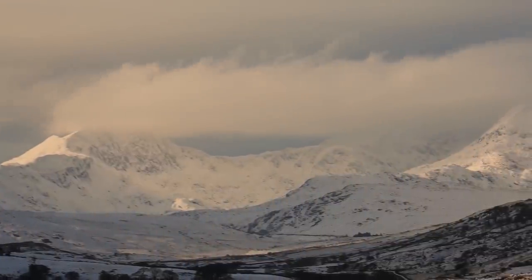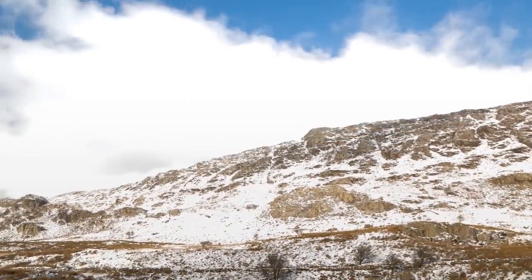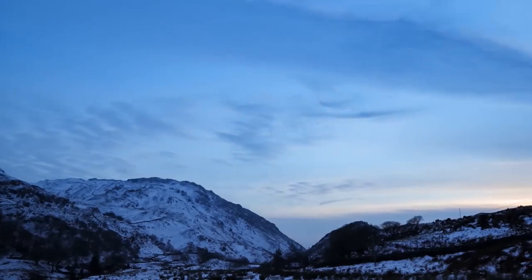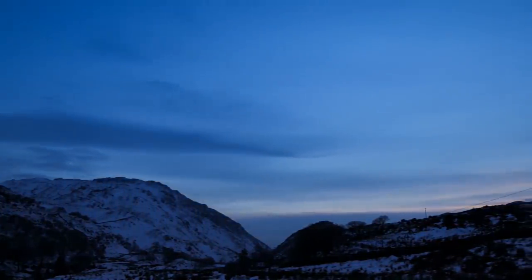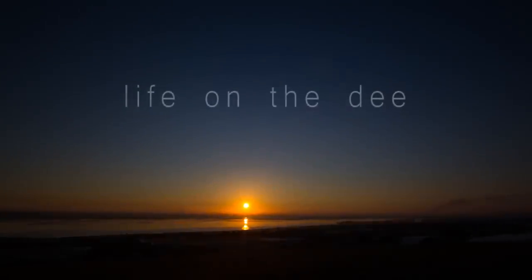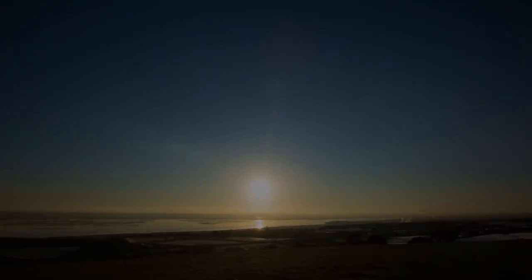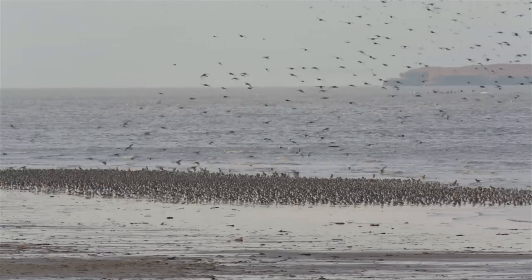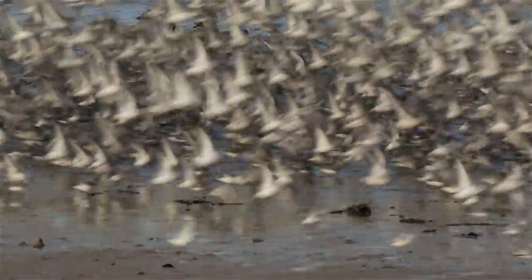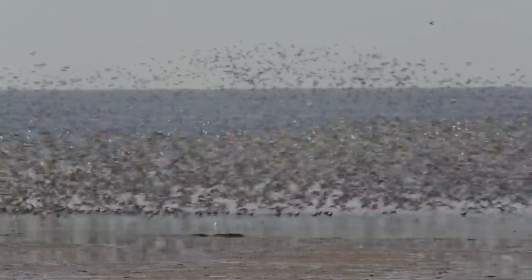Wales. Winter has arrived and the peaks of Snowdonia are covered in snow. Not far from this mighty mountain range, where the borders of North Wales and England meet, lies one of Europe's most important wetland sites — the Dee Estuary. Home to 100,000 wading birds during winter, with massive flocks of up to 50,000 birds, they are led by the knot, the estuary's most numerous visitor.